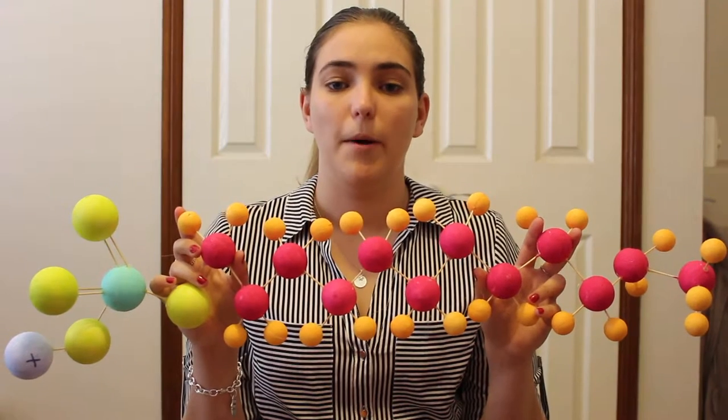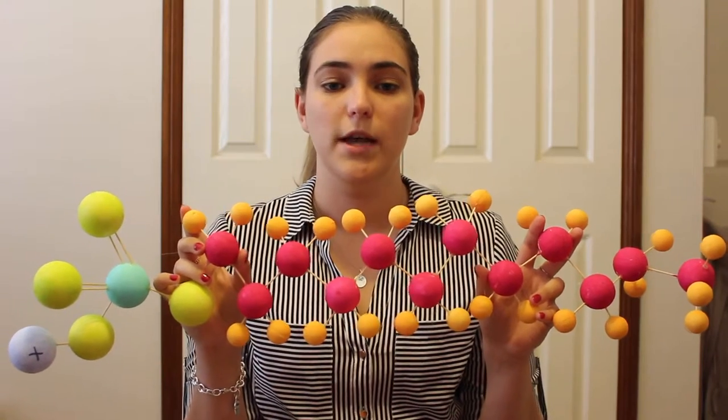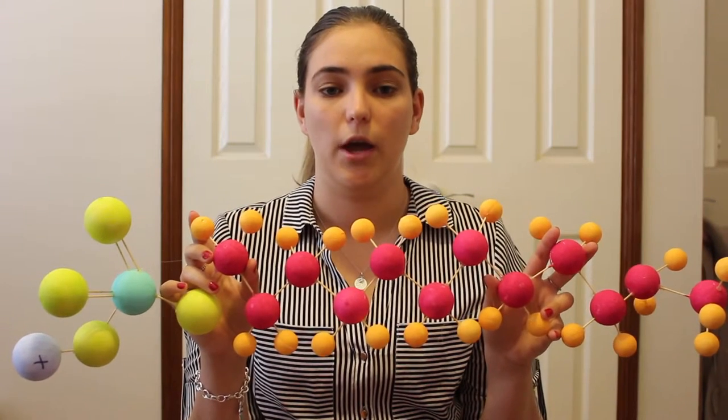Sodium lauryl sulfate is a compound that is amphiphilic, meaning it has a hydrophilic carbon tail and a hydrophilic head that consists of oxygen, sodium, and sulfur. For its association with other molecules, the sulfate acts as a wetting agent and reduces the surface tension of the aqueous solution.